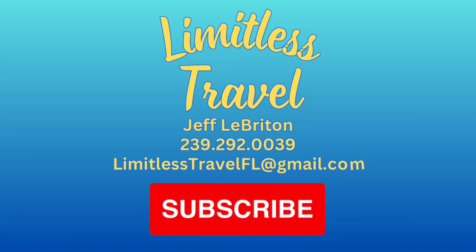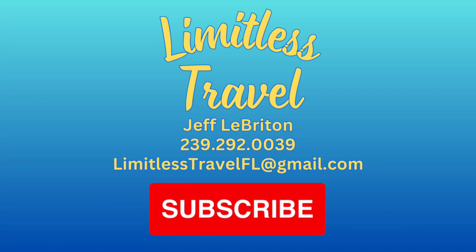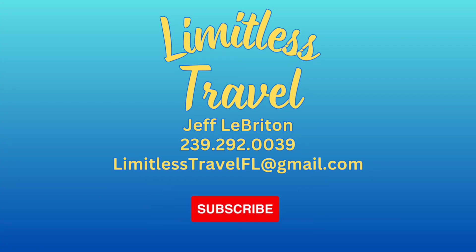Thank you for checking out my video. And remember, if you're looking for a cruise, contact me and I'll find the perfect cruise vacation for you.